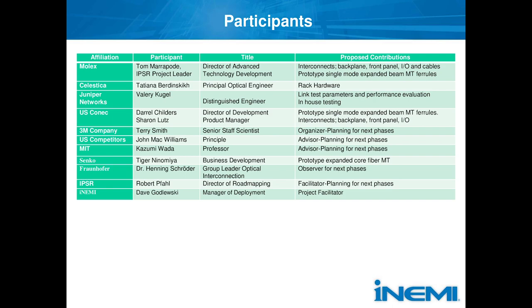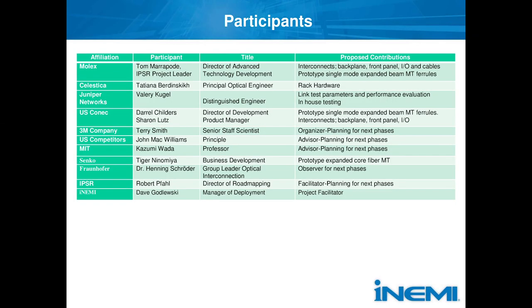Senco joined recently. They have an expanded fiber technology as opposed to a lens-based approach, and we'll hopefully be able to get that into the test demonstrator. Fraunhofer recently joined — they don't have anything physical to contribute at this phase, but in phases two and three they have technologies including glass interposer and glass waveguide work that might be important. On the project management side, we have the IPSR group and Dave Kanlowski as facilitator, who has been fantastic in this process.